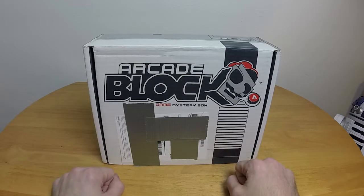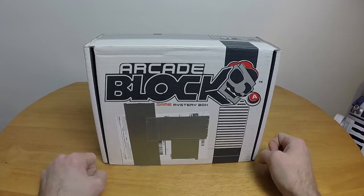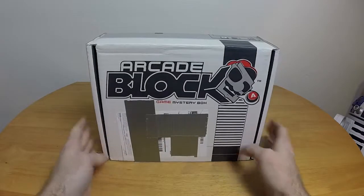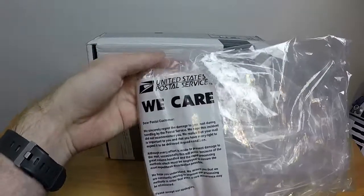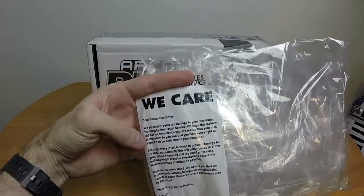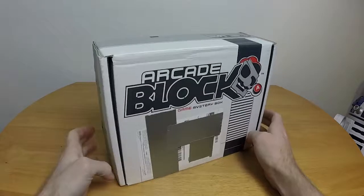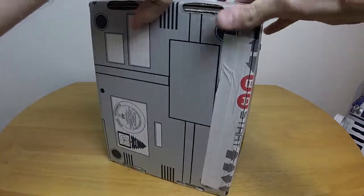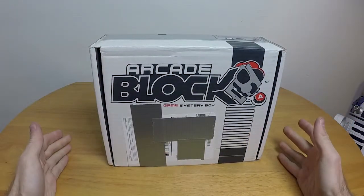Before I begin, I notice something really weird. I get this in the mail today, and I pull it out of the little bag it was in that was hanging on my mailbox, and I think, oh, this is actually in pretty good condition — no real damage or anything like that. Good show, USPS. And then I actually read the bag, and it says, 'Dear Postal Customer, We sincerely regret the damage to your mail during handling by the Postal Service.' But seriously, there's no damage to this thing. I am very, very, very confused. It's actually in good condition for once.